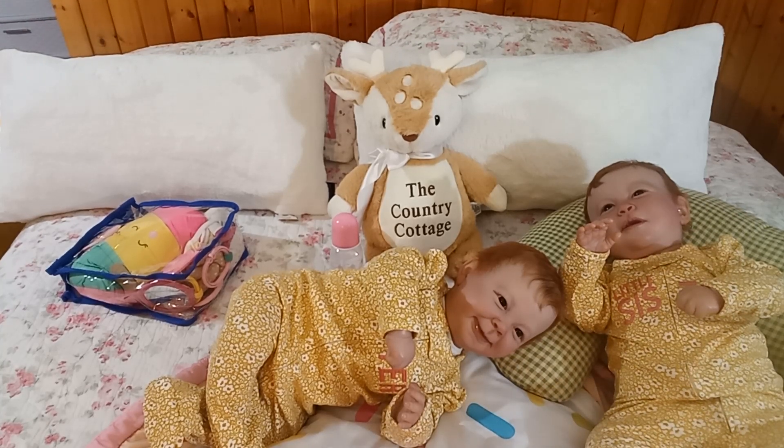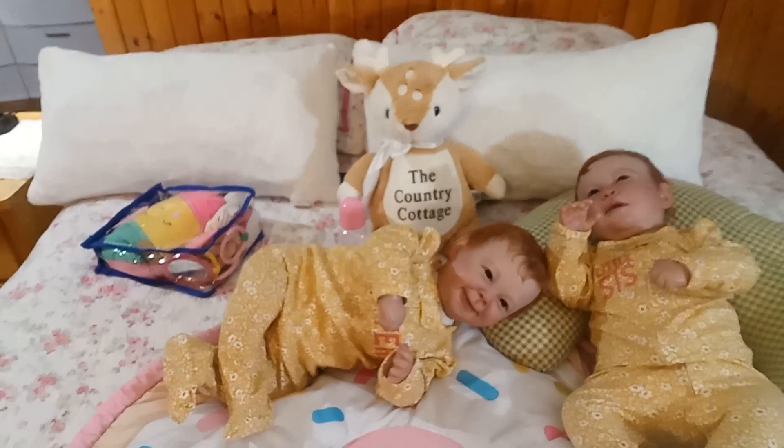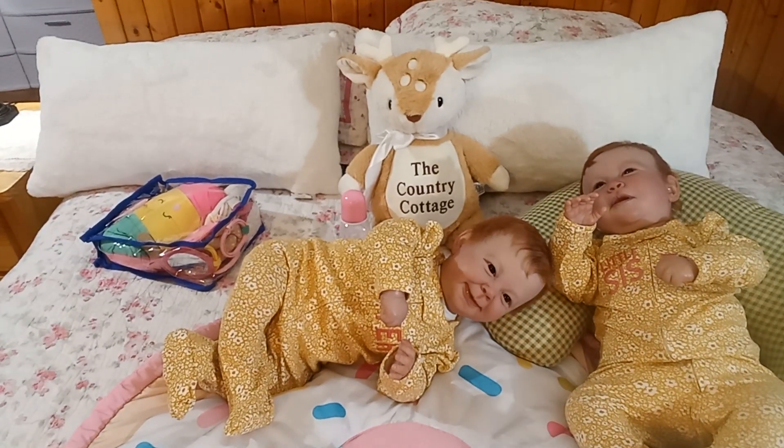Hello friends and welcome to the Country Cottage. As you can see on the screen, the girls are up from their afternoon nap and they are playing on their Carter's mat that I got last spring.